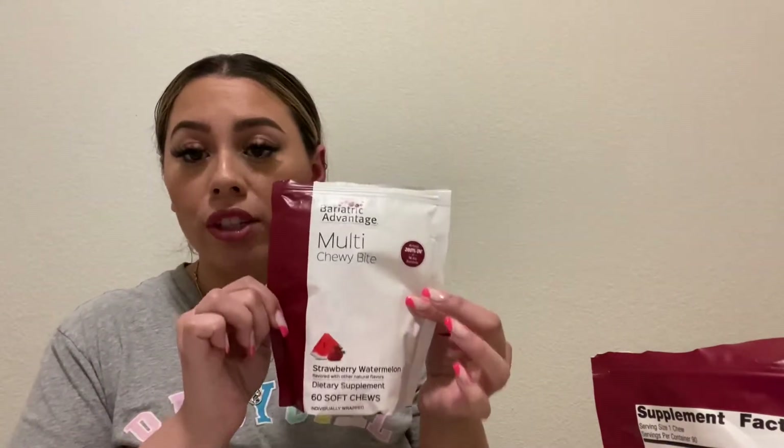For the multivitamin chewies, I do two per day. You do have to be picky with vitamins as a bariatric patient — regular over-the-counter ones just aren't enough. With these two a day, you have all the nutrients you need. The brand is Bariatric Advantage, and it says at least 200% daily value of 16 key nutrients. Each bag has 60 chews, so two a day means one bag lasts one month.